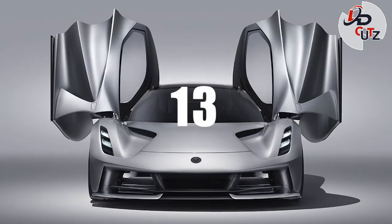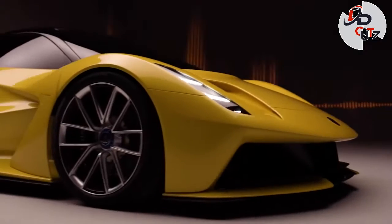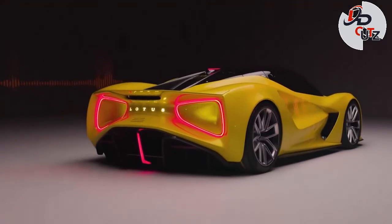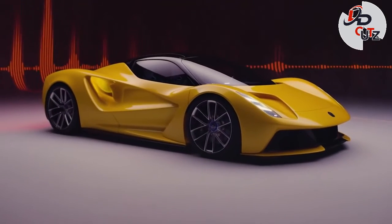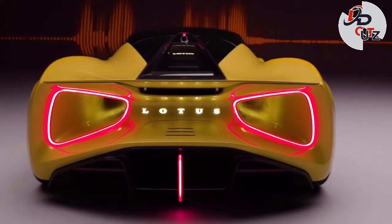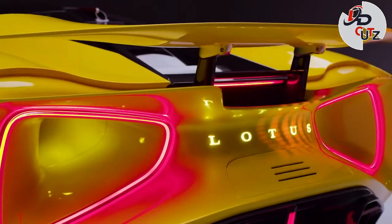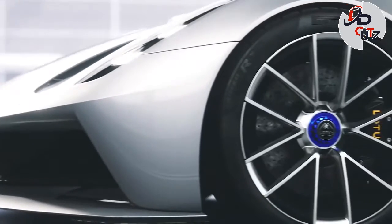Number 13: 2021 Lotus Evija, price $2.8 million. The Lotus Evija is said to be one of the coolest new cars of 2021. It's an all-electric, all-wheel-drive hypercar making 1,973 hp and 1,254 lb-ft of torque from its four independent motors packed into a stunning carbon fiber body.